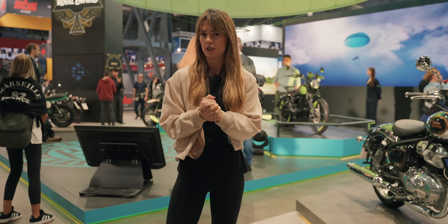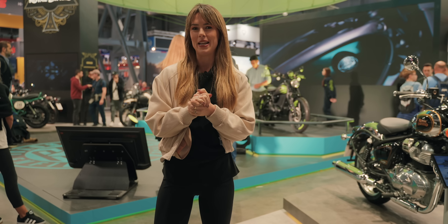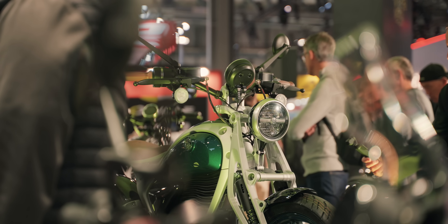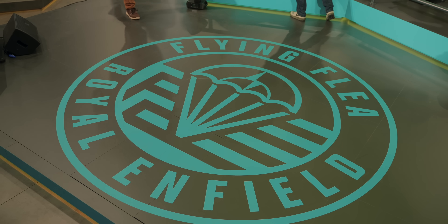Today we're in for a really big dose of pastiche, because we're in Milan, we're at EICMA — the international two-wheeler exhibition — and we're with Royal Enfield, who are revealing their brand new electric bike, the Flying Flea.